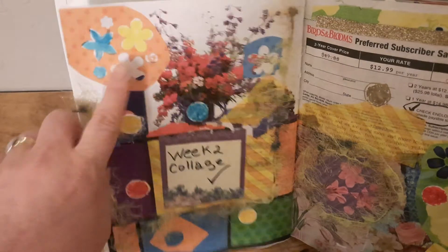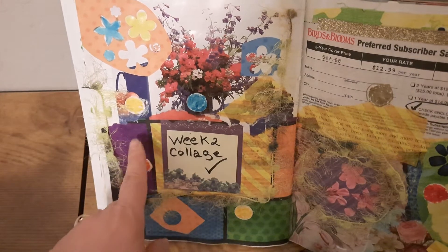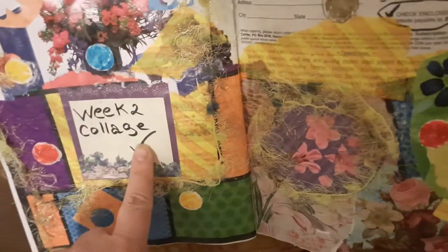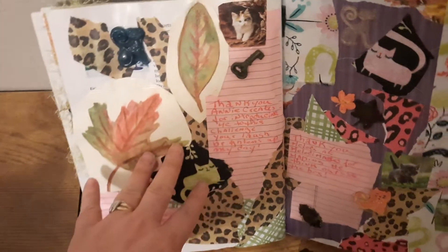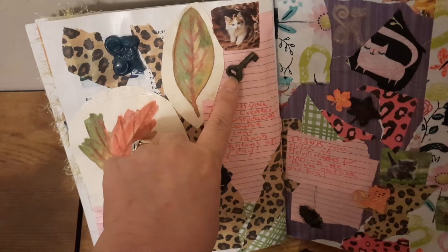And then for week two, my week two collage — this one was circles, I think this one was flowers, the color yellow, and a form — I think circles. And a check mark. So I did that. And then for week three it was lined paper, handwritten text, leaves, something free — so I chose cat — my fabric, and a key. So I have my key that I made here. Let's see what we get for week four.